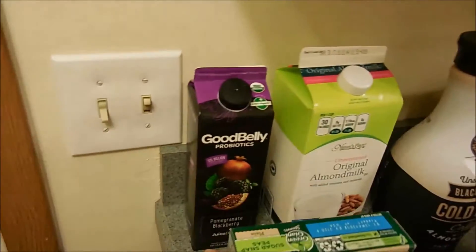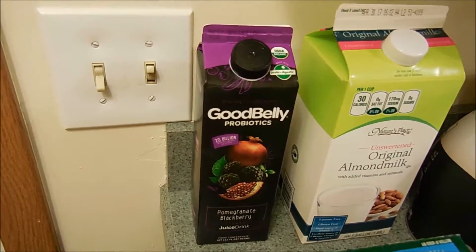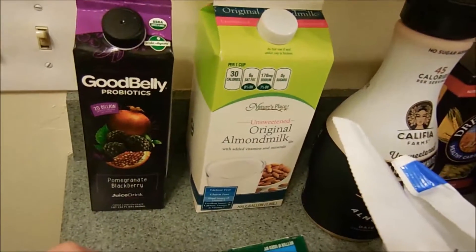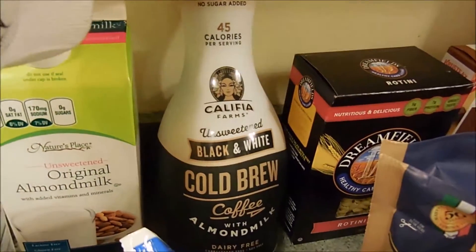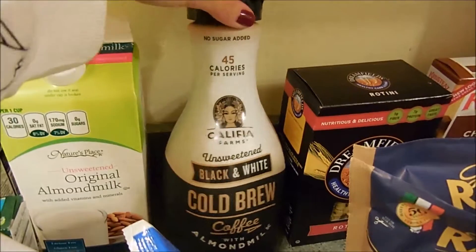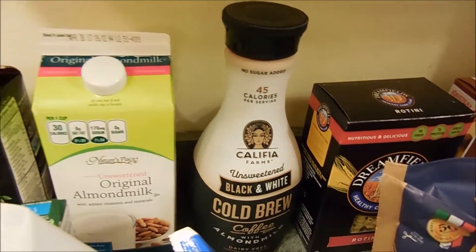So let's start over here. I got the Good Belly Probiotic Pomegranate Blackberry Juice — amazing, love it. I got the Unsweetened Original Almond Milk, which is Nature's Place, which is the Henniford brand. I got the Califia Black and White Cold Brew Coffee with Almond Milk — never tried it. I will definitely let you guys know how this is. I've been eyeing it up and I just kind of said let's go for it.